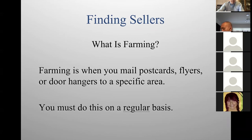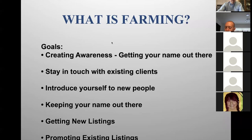So what is farming? Farming is when you mail postcards, flyers, or door hangers to a specific area, and you have to do this on a regular basis every month. If you're not going to do this every month, don't do it — don't waste your money. You have to be consistent. The number-one goal in marketing is creating awareness. In Dade, Broward, and Palm Beach County there are over 70,000 realtors. If you are not letting people know you exist, you're invisible — you're competing with 70,000 people.